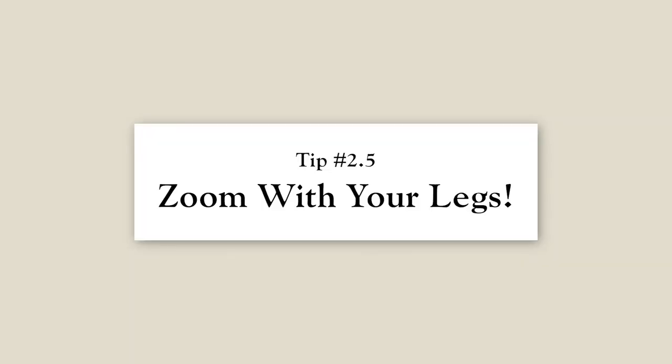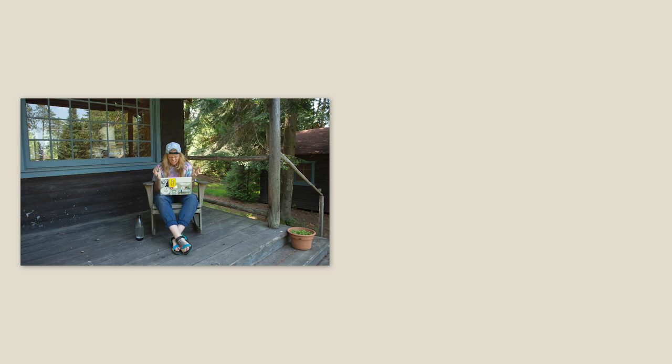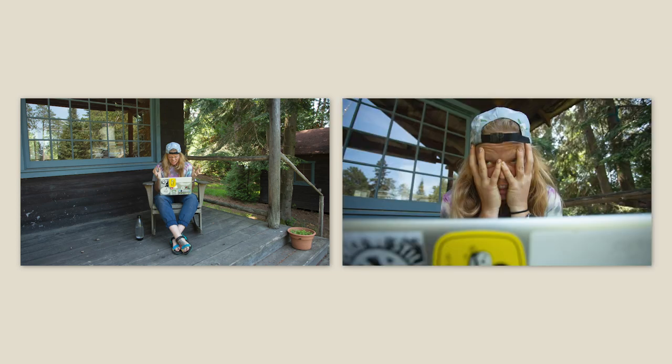If your camera doesn't zoom, this brings me to another tip: zoom with your legs. By moving closer to your subject, it's easier to tell what the picture is of, and the story of your picture will be more clear. As you can see, in the picture where I didn't zoom with my legs, it's a little more difficult to tell what's going on. I think the picture where I got closer to Claire is better, because it's easier to see what she's feeling.